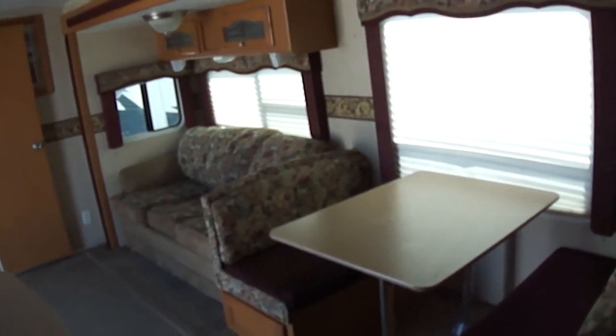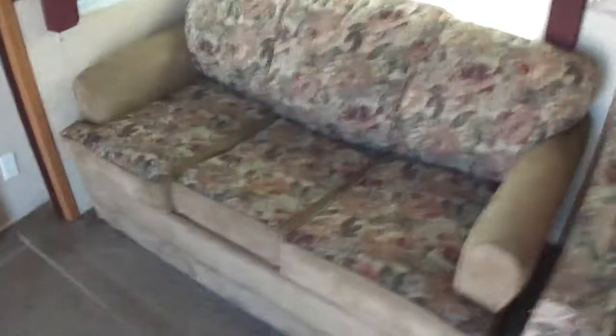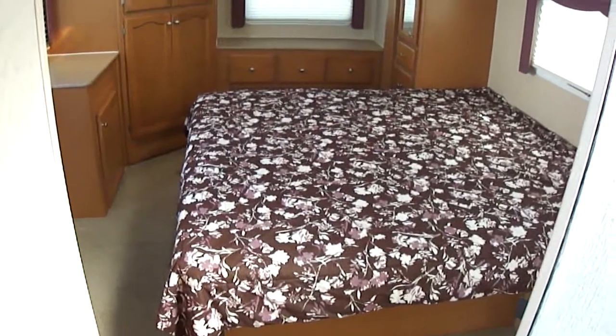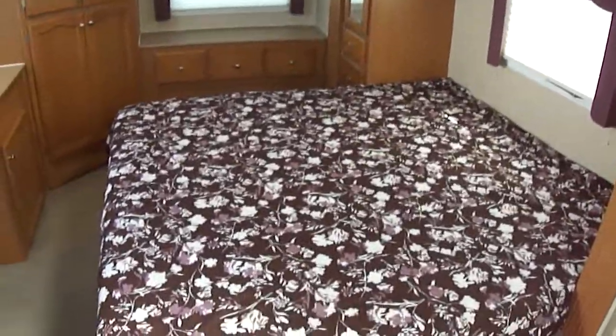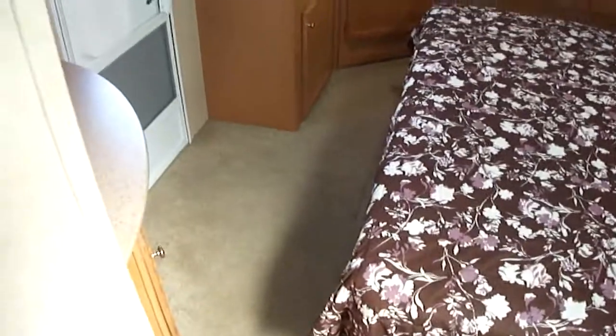You can sleep six people in this travel trailer — two on the fold-down dinette, two on the sofa, and two on the king master. How many 31-foot travel trailers have you seen with a king-size bed? And that's on a slide-out, so you get lots of walking room in the master bedroom.